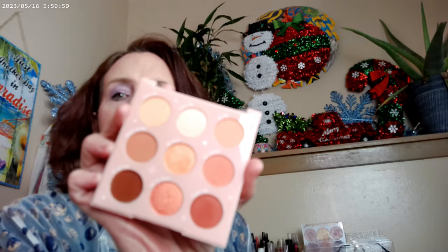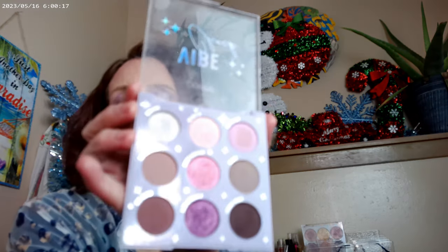Peach Out sort of lost its packaging, but I got it to replace Baby Got Peach since I used all of that one up. Vibe Check is really pretty — it has a whole bunch of different shimmers, mostly reds, purples based on red, and pink shimmer. Very purpley-pink palette, really cute.